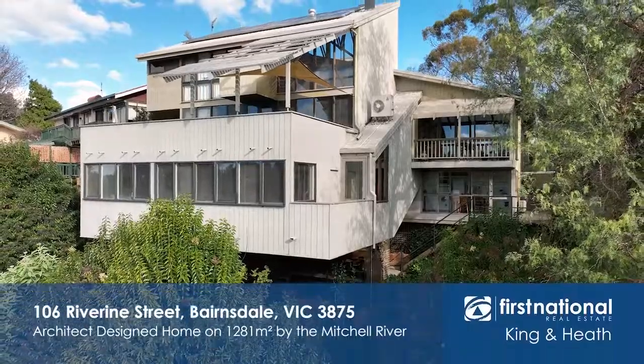Hi, Kirsten from King & Heath Bairnsdale. I'm very excited to introduce to you today 106 Riverine Street, Bairnsdale.